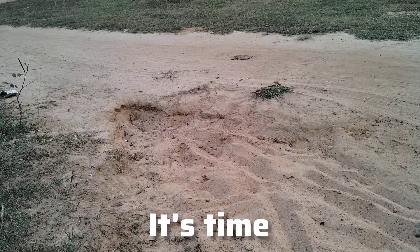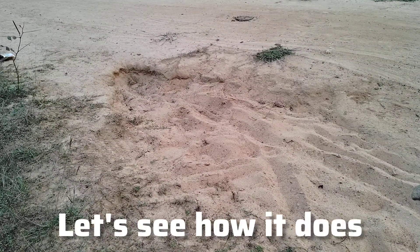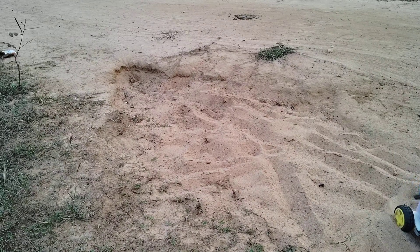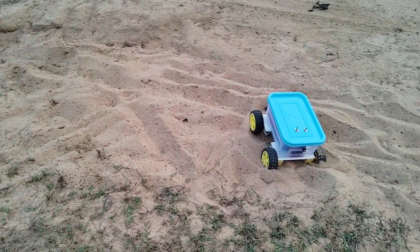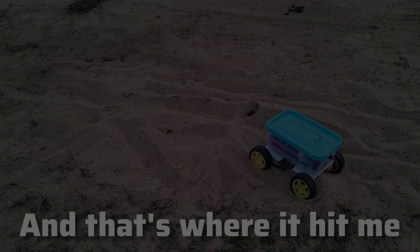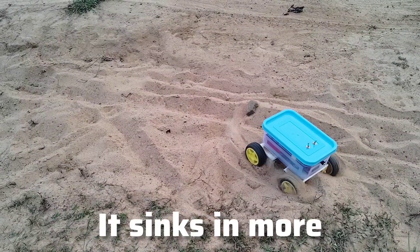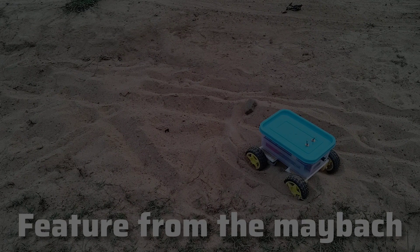Okay guys, it's time. I'm going to test the RC car in this sand pit thing. Let's see how it does. The more I try to get it out of the sand, it sinks in more. It was tough — I didn't even have a feature like the Maybach to help me out.